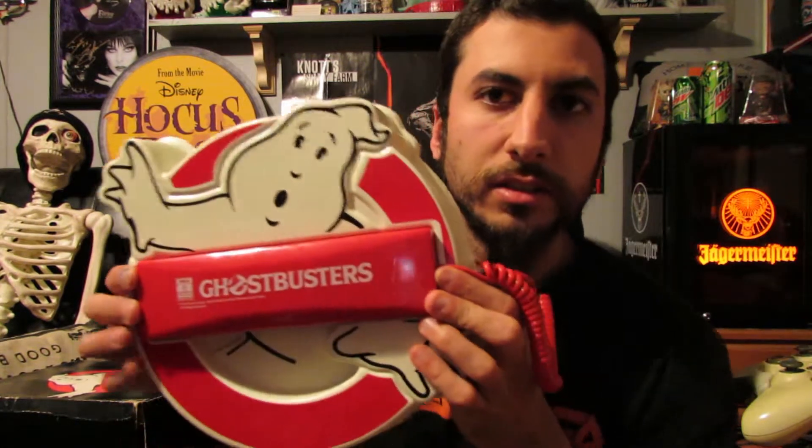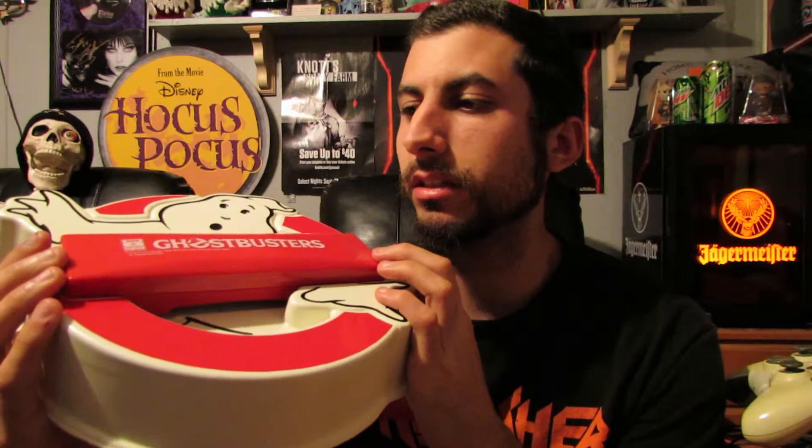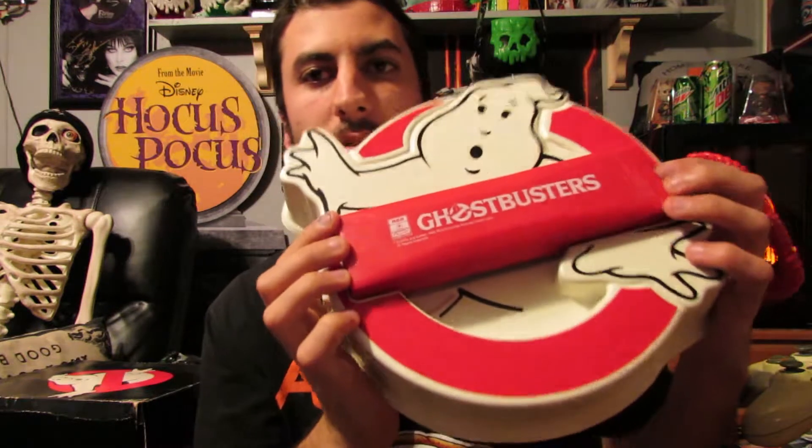I got it for 20 bucks on offer up. The guy was asking $40, and I hit him with $20 thinking he would say $30, but he said okay, come pick it up. Either way I was gonna buy it because it's worth $40 — but if you look these up on eBay, they're listed at $200, and that's without the box.